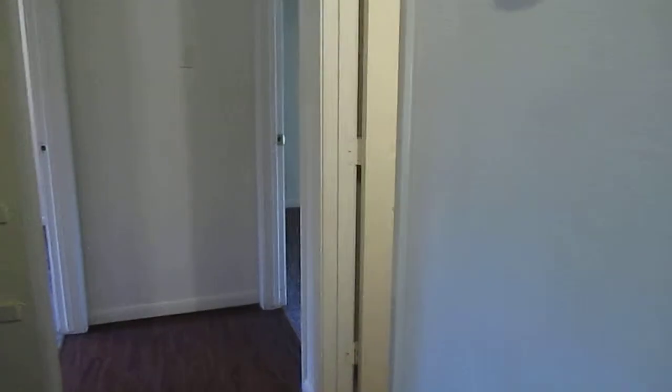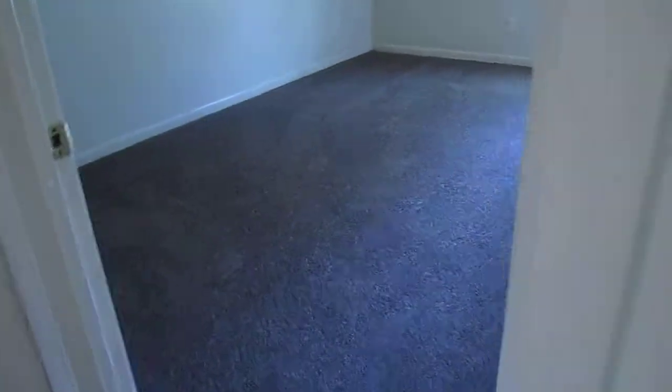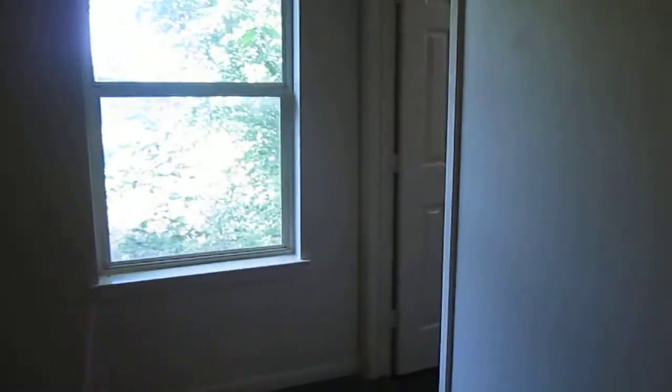Here we have the utility room — pretty good size. We also have the hallway bath. Right next to that is the master bedroom with nice new carpet all throughout. There you have the closet and the master bedroom full bath.